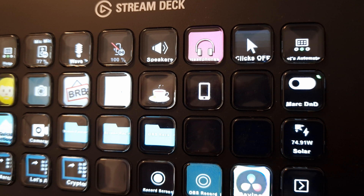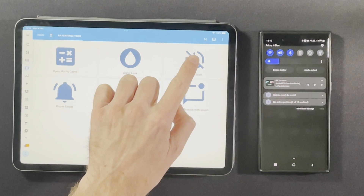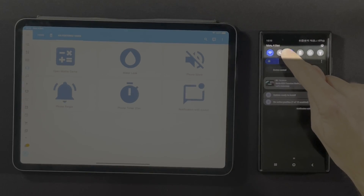The next feature is one I use regularly, and that's the ability to change the ringer mode on my phone from Home Assistant. I've got a button on my Stream Deck which talks to Home Assistant using the Home Assistant plugin, and when I press this button it turns on recording mode. This recording mode sets some lights to red, sends a notification to my partner's phone, and also sets my ringer mode to silent on my phone.